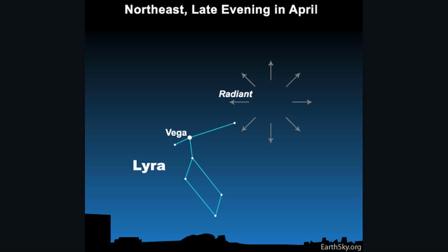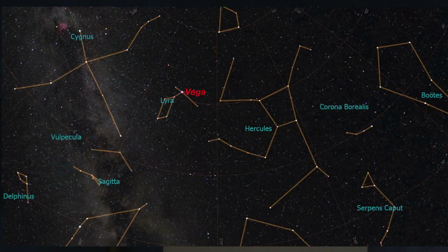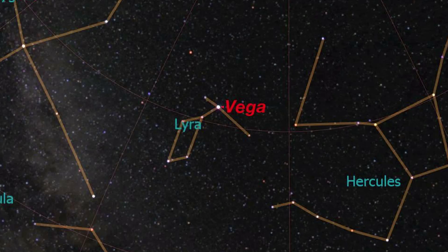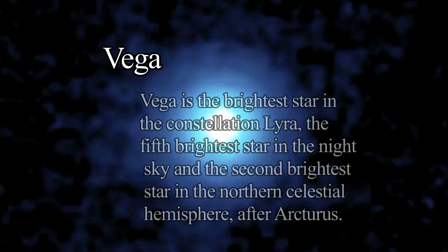So where in the sky should you look to see this event? Every meteor shower's name is derived from the constellation in which it appears to radiate — we call it the radiant point. In this case, the Lyrids seem to come from the constellation Lyra, which has a very bright star, one of the brightest in the sky, called Vega. Vega is easy to find, and you can also use an app or a sky map.